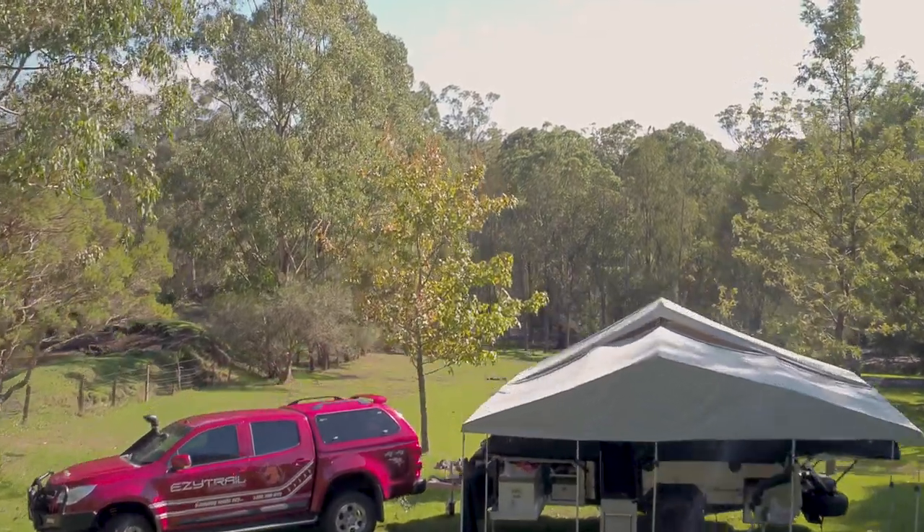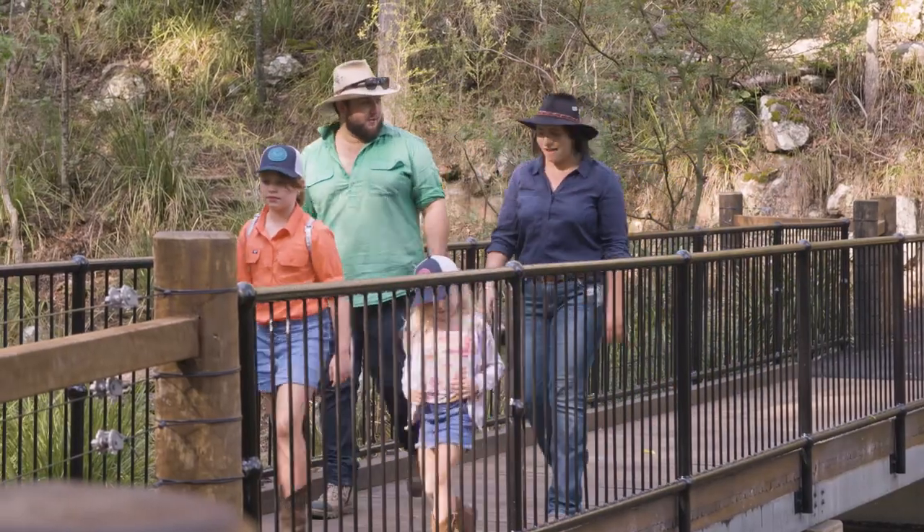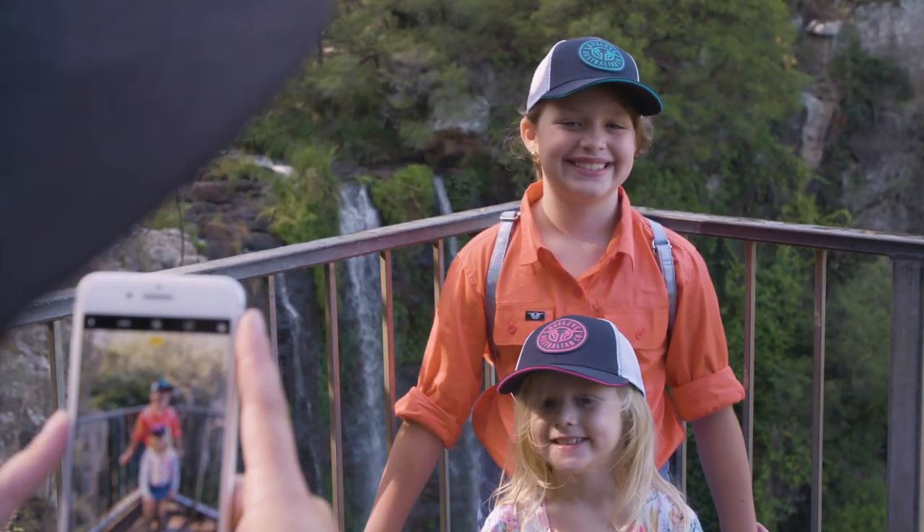Hi, I'm Tamara Hazelden and I'm the branch manager of EZ Trail Sunshine Coast, and this is my EZ Escape. Along for the trip this time around I've brought Tom and my two daughters, Shakira who's nine and Capri who's five.